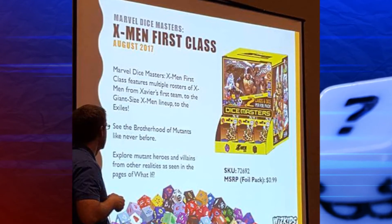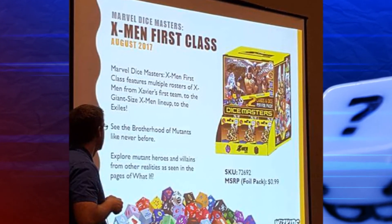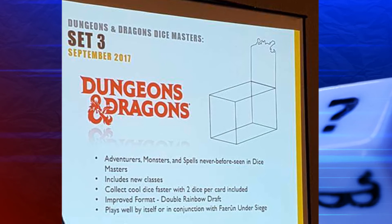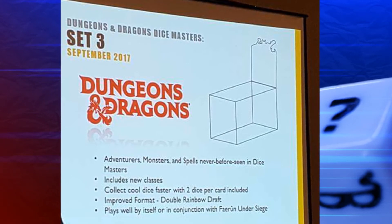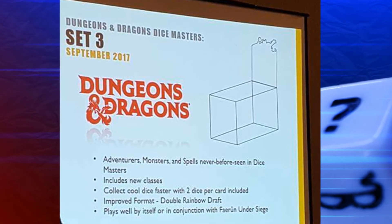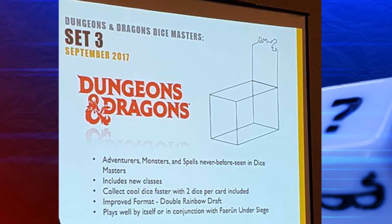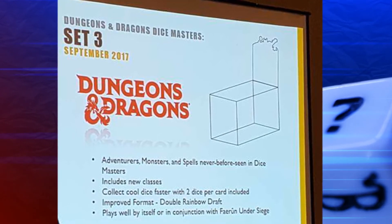It would appear that WizKids' final set for the year is one that they had not previously announced, and most of us have been hoping for: the third Dungeons & Dragons set. I really love the other two sets — the interactions, the classes, the set-specific keywords — and I feel that a lot of the innovation in the game has come from the D&D sets, so I am so excited for this third D&D set. And I'm excited not just for those reasons — they also made a huge, really cool announcement in the realm of drafting.